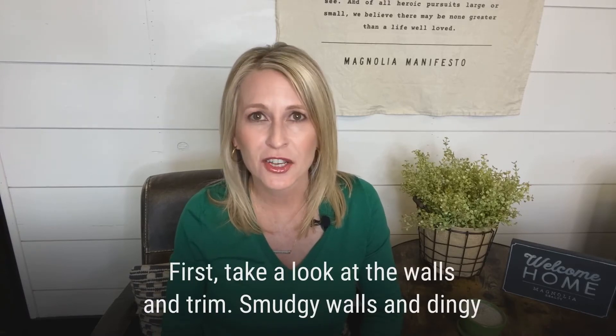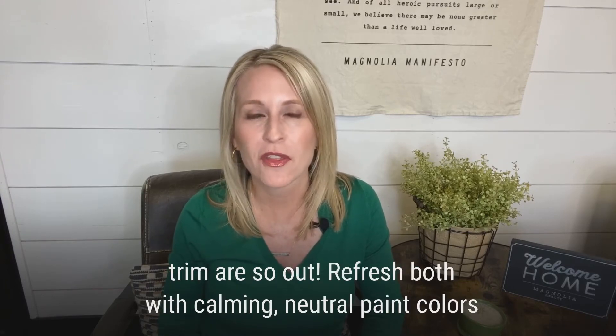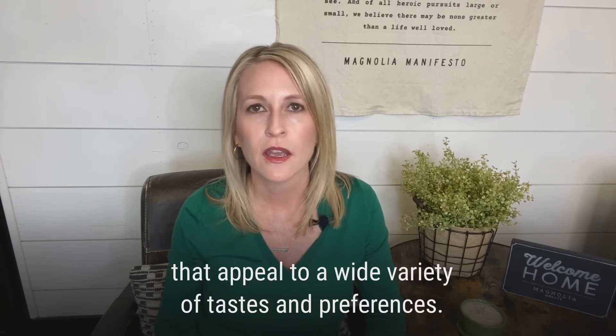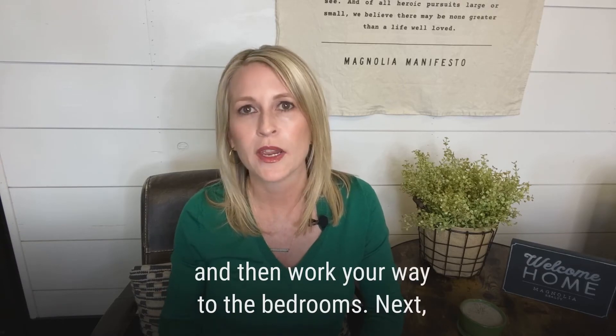First, take a look at the walls and trim. Smudgy walls and dingy trim are so out. Refresh both with calming, neutral paint colors that appeal to a wide variety of tastes and preferences. If time is short, start with the living room and kitchen and then work your way to the bedrooms.